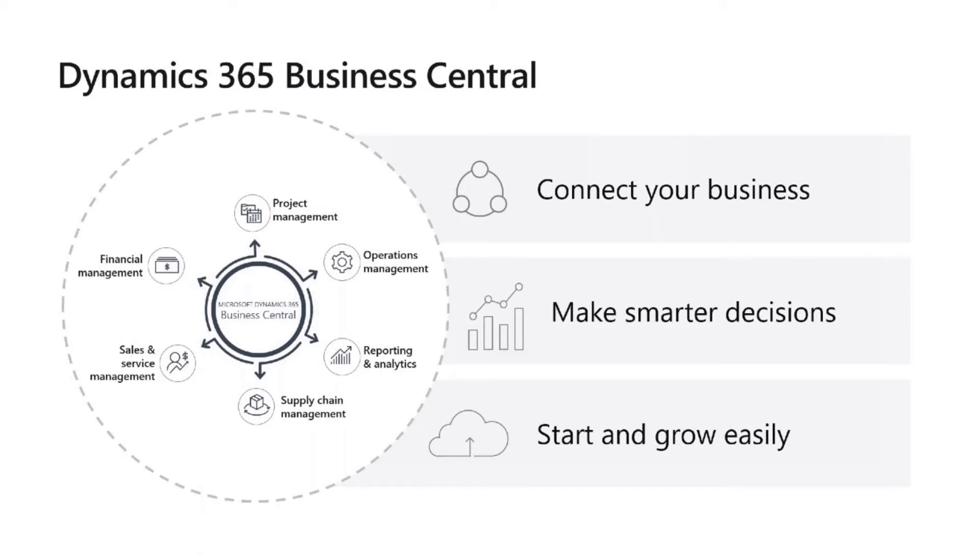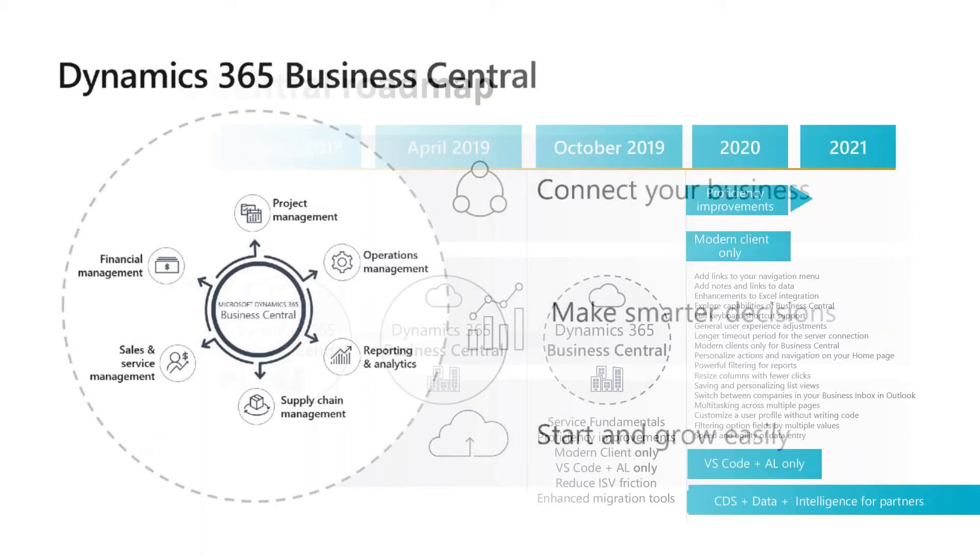Today I'm not going to show you how to make an invoice or walk through business processes. I'll try to give you a first impression and overview of Business Central, and more specifically its integrations with other Microsoft products — I'll talk about that a little later.